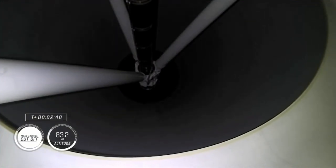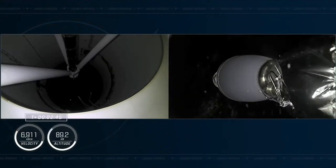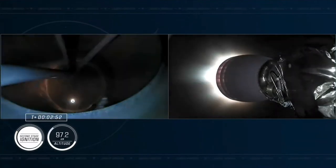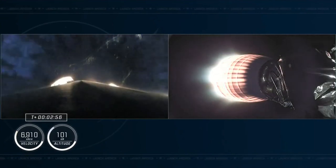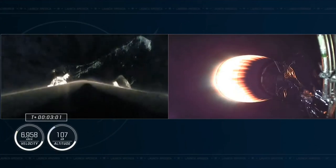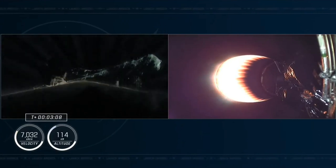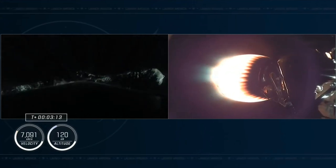2 alpha. Copy, 2 alpha. Stage separation confirmed. There on your screen you can see confirmation of stage separation as well as ignition of the second stage engine. The second stage is now carrying the Crew 6 astronauts to orbit. Beautiful view on the left-hand side of your screen from the first stage, which is still gaining altitude and has not yet reached its apogee.